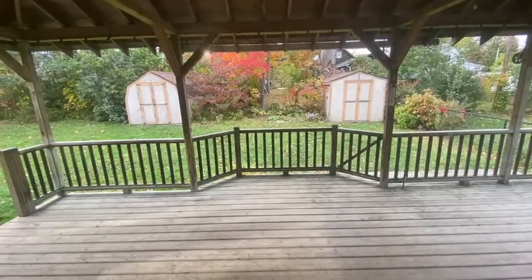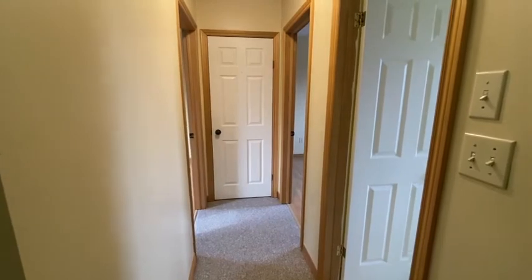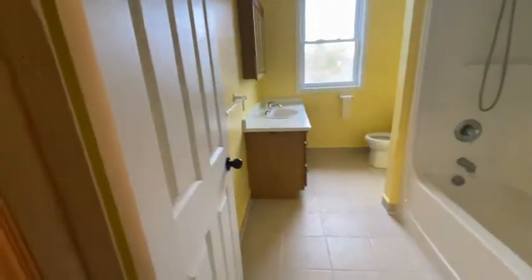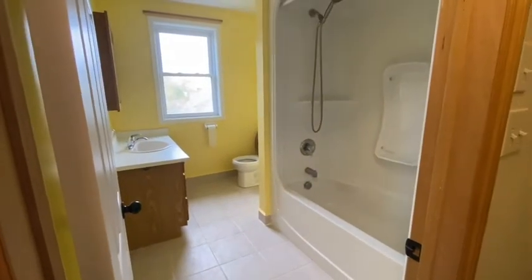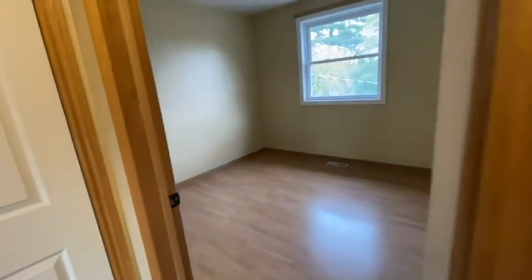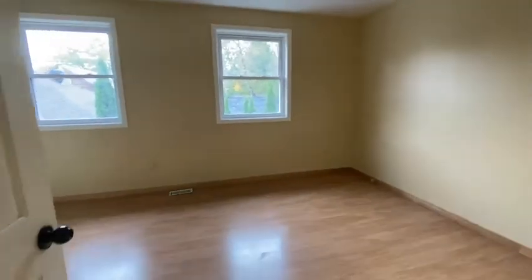So we're up here at the upper level of 342 Linwood, Unit B. Up here you'll find a spacious four-piece bathroom with a nice stand-up shower and tub. There's a smaller bedroom on this side with a ceiling fan — always a nice feature — and here we go with the larger, what I'll call the master bedroom upstairs.